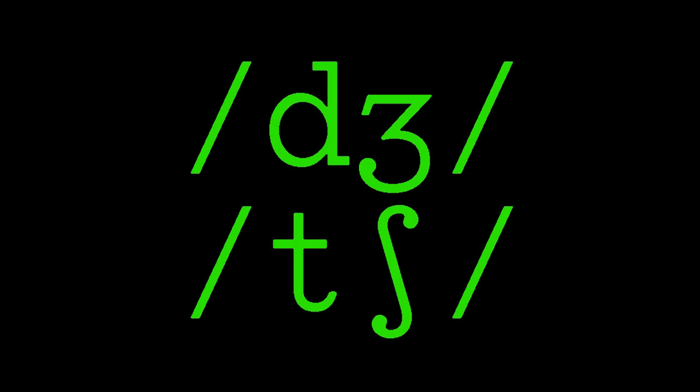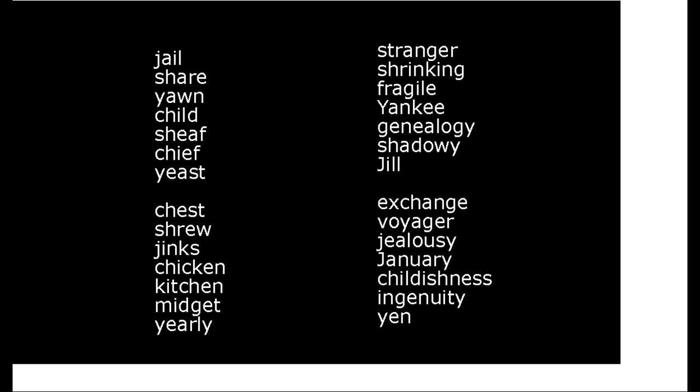In this practice session, you'll have certain slightly tricky words. Listen carefully. Jail, Share, Yawn, Child, Sheath, Chief, Chest, Shrove, Jinx, Chicken, Kitchen, Midget, Stranger, Shrinking, Fragile, Yankee, Genealogy, Shadowy, Jill, Exchange, Viager, Jealousy, January, Childishness, Ingenuity, Yan.